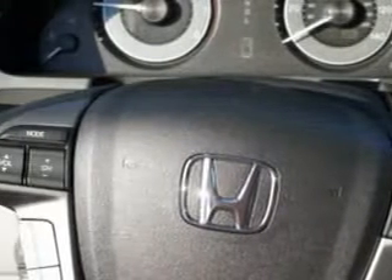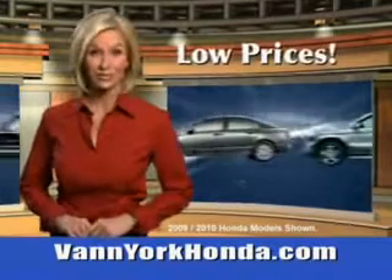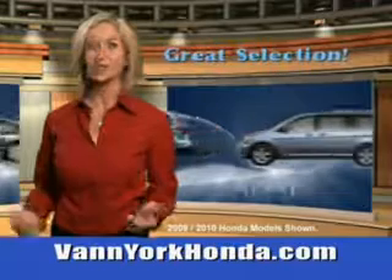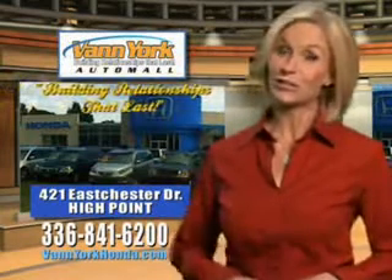See us at Van York Auto Mall. Van York Honda at the Auto Mall — low prices on new and certified Hondas. Great selection, great service, and more for your trade. Van York Honda, building relationships that last.